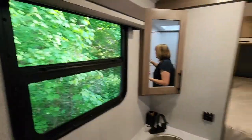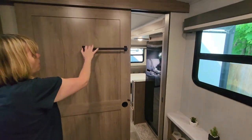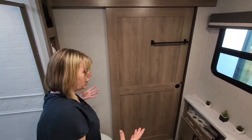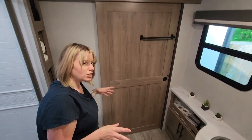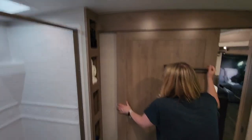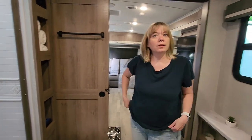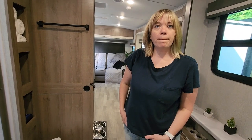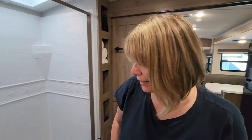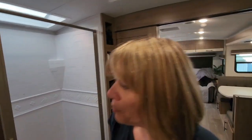These blinds are super durable and there's a nice towel rack right here. When this door is closed, you still have all the space inside — you have to actually get in this bathroom because videos don't do it justice. In our old Keystone Outback, I still made the trip to the campground bathrooms every time because the camper bathroom was so cramped. Nobody took showers but me — and that's because our kids are gross.